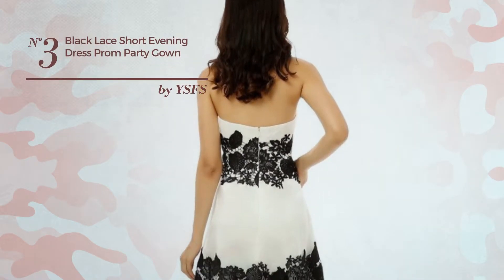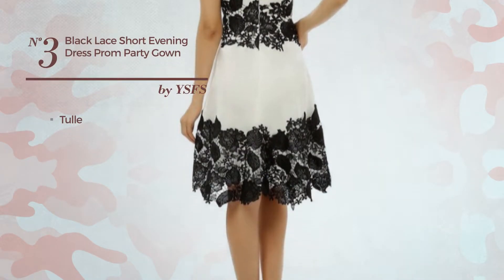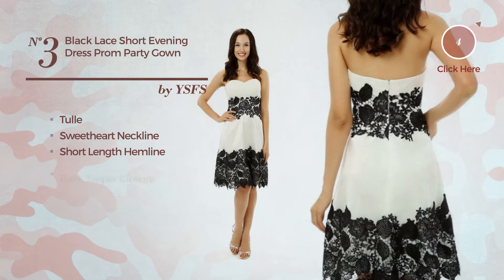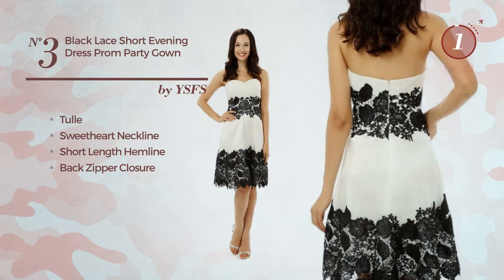Number 3: An All Workout Knee Length Gown. Crafted from tulle, this gown includes a sweetheart neckline, short length hemline, and back zipper closure. Available merely in this color.